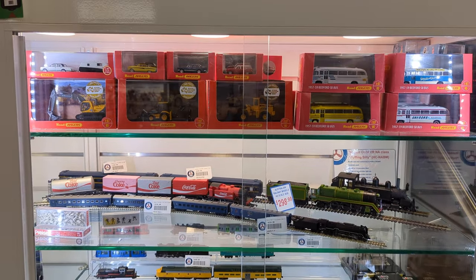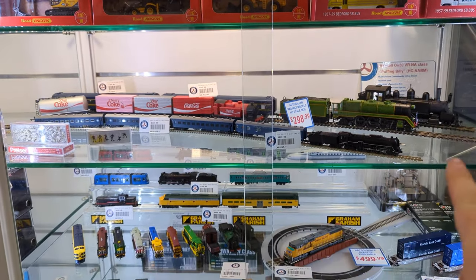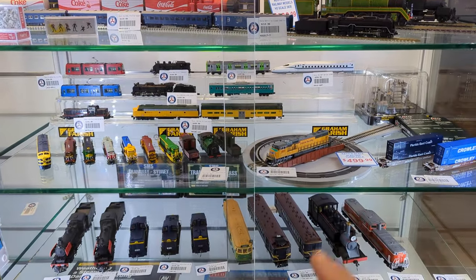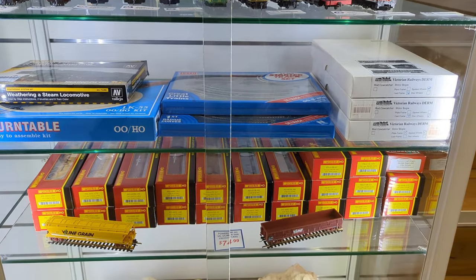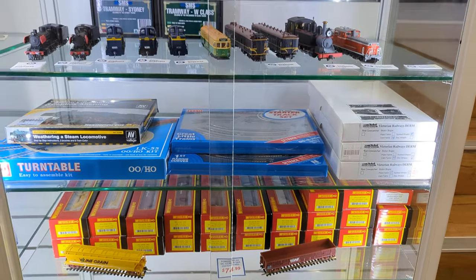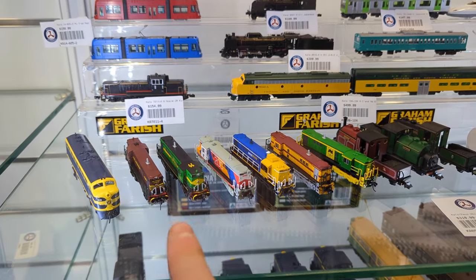We've been doing a little bit of rejigging. We've done all our HO scale diecast up here, then we've got a small display track with a couple of figures, then all of our N scale, all of our HO scale, and then track packs and HO scale wagons.